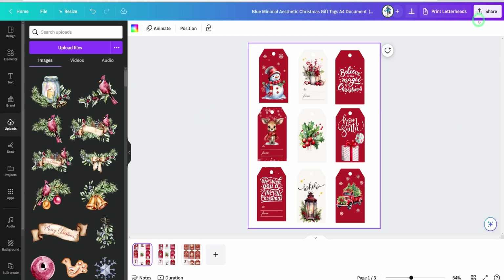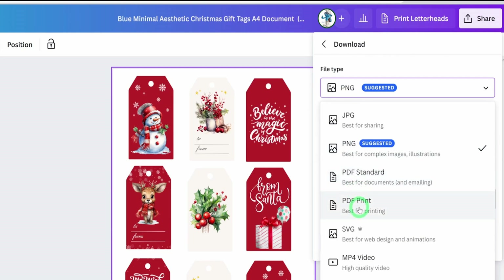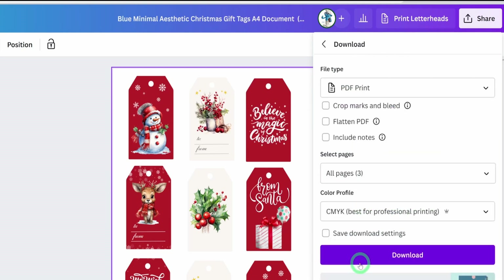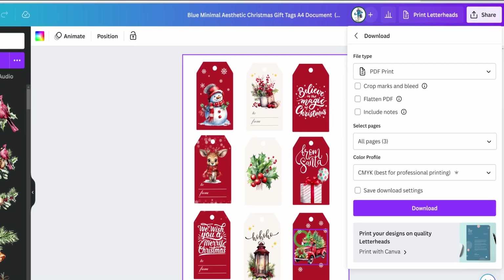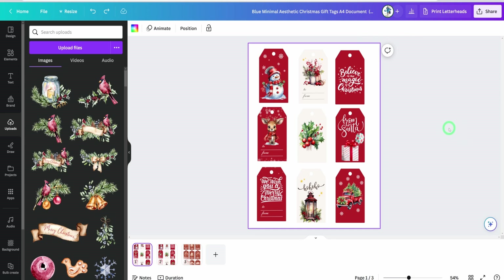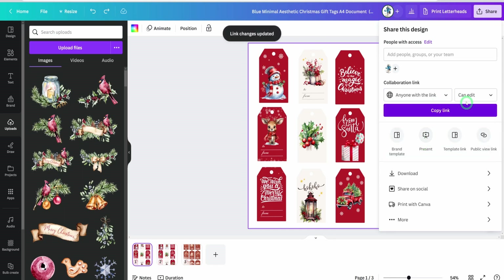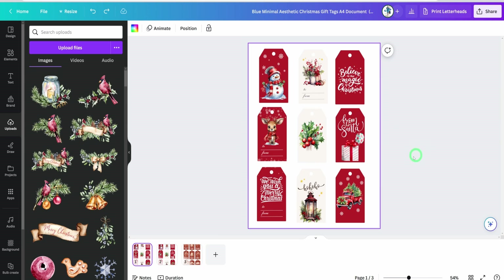In terms of the gift tags, you can also click Share, Download, choose PDF Print, and select CMYK for best professional printing quality, then hit Download. When your customer gets it, they're going to cut it out to their liking. Alternatively, if you want them to make changes themselves, instead of downloading as a PDF you could click Share, change to 'Anyone with this link can edit,' and copy that link. You'll put the link in a PDF and share it with your customers so they can come in and make their own changes.